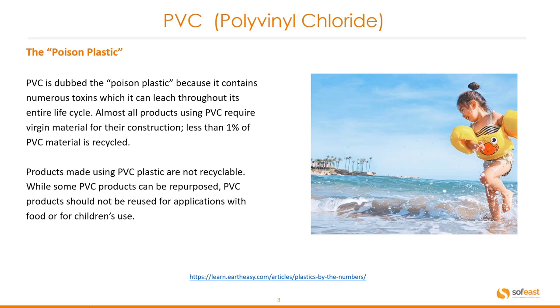Almost all products using PVC require virgin material for their construction. Just less than 1% of PVC material is recycled, and products made using PVC plastic are not recyclable. While some PVC products can be repurposed, PVC products should not be reused for applications involving food or for children's use.